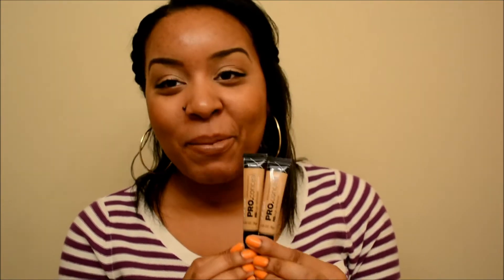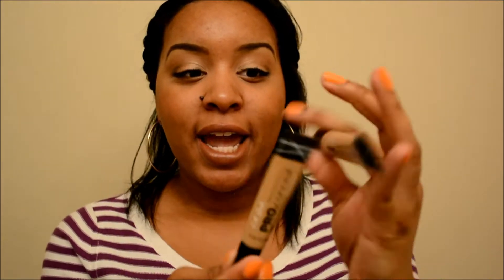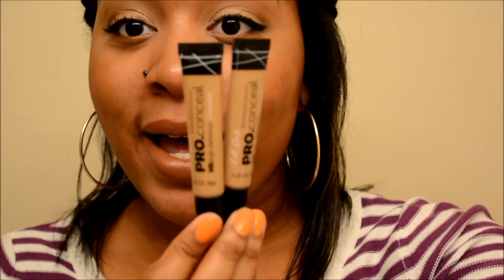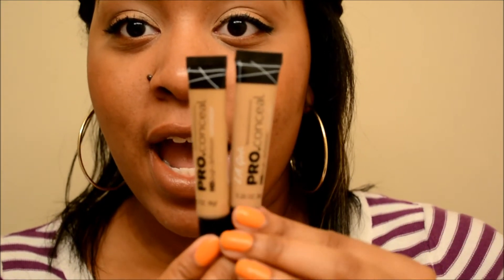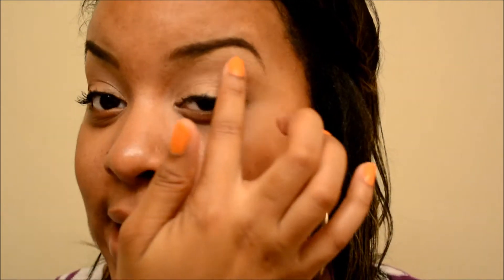These are the concealers I got. I have it in Medium Beige, which is this one right here, and Cool Tan. They are very, very similar in color, but they are definitely not the same. Cool Tan is a little bit darker, and it's actually what I use on my eyebrows today. Cool Tan is what I use around my eyebrows, and Medium Beige is what I have as a highlight underneath my eye.